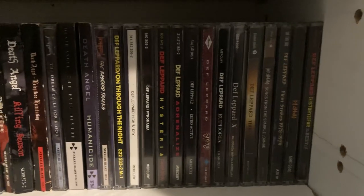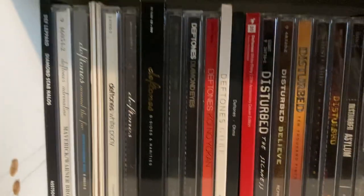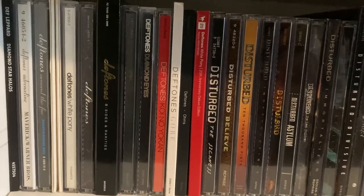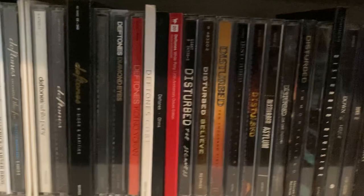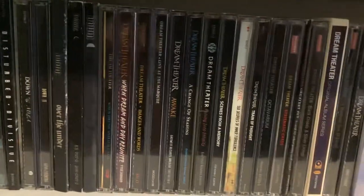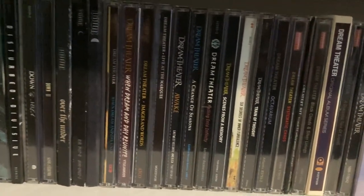I saw them live with Kreator and Sepultura. Then we got Def Leppard. On the next shelf we have Def Leppard's Diamond Star Halos. Then we got Deftones — my copy of Ohms comes with a signed CD booklet. Then we got Disturbed. Then we got Down — when it comes to their first two albums, my copies are for promotional use only.